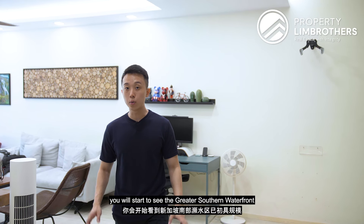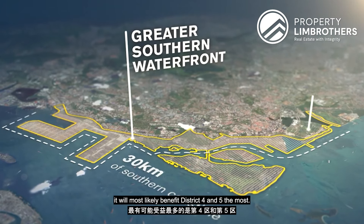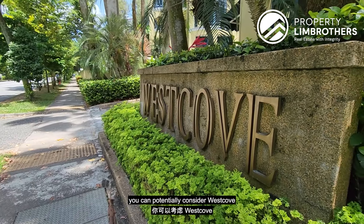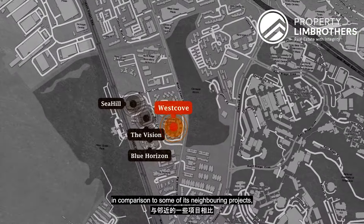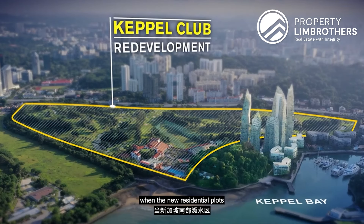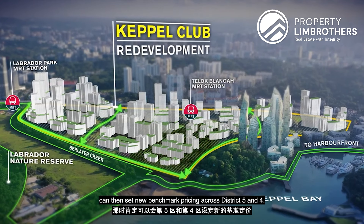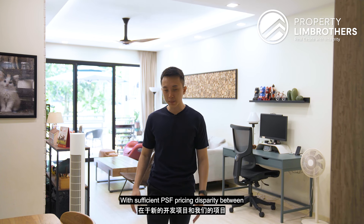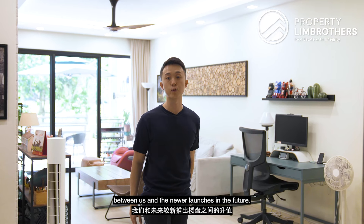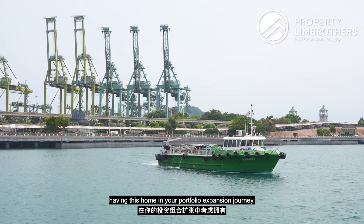In terms of the master plan, the Greater Southern Waterfront is taking shape with new residential plots in the pipeline, which will most likely benefit Districts 4 and 5 the most. If you are looking at growth areas in Singapore and want a large floor plate, West Cove is worth considering. With a balanced lease of 69 years remaining, holding for 5 to 7 years until new Greater Southern Waterfront residential launches could set new benchmark pricing across Districts 4 and 5, creating a PSF appreciation runway between this project and future new launches.